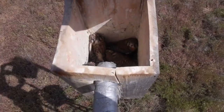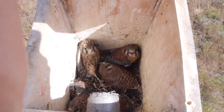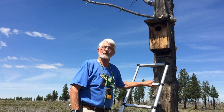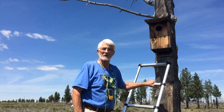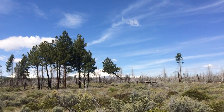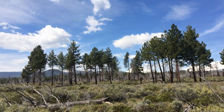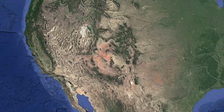We have approximately 12 to 15 monitors who monitor these boxes every year. One monitor has 27 boxes, another has 24 boxes, some have only two or three or five. It's a great program — gets us outside, beautiful weather, beautiful country. We have a waiting list but no one wants to quit.